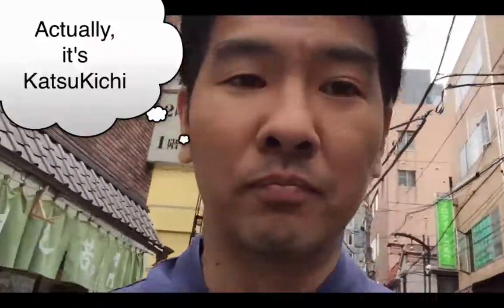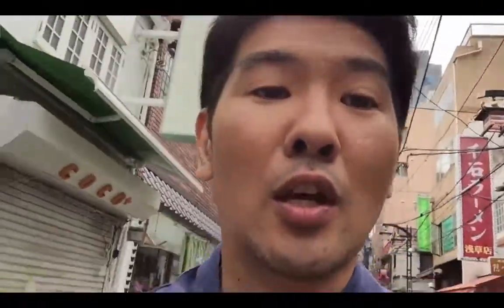So this is the place to try it out, right behind the gate and not very far. It's called Tonkatsu Kichi. So if you have the chance, please stop by and check it out.